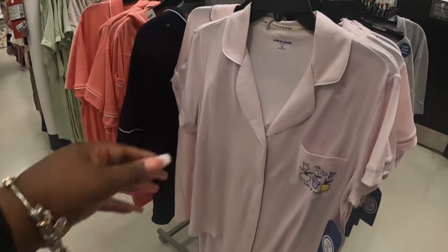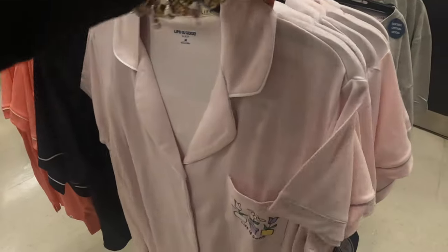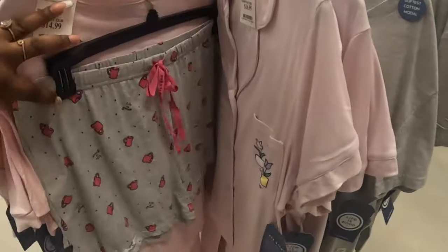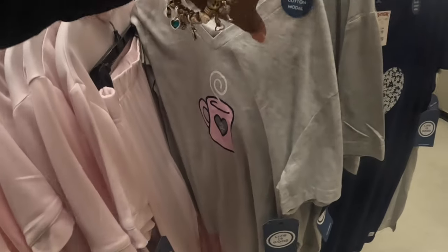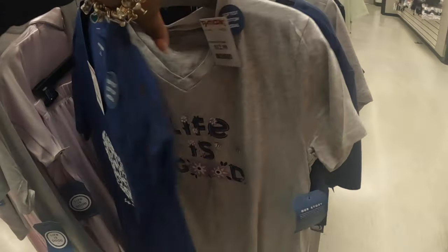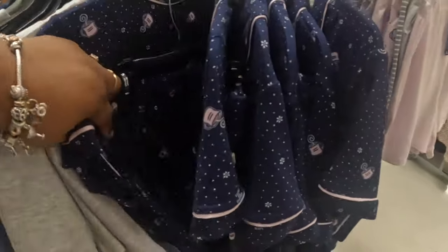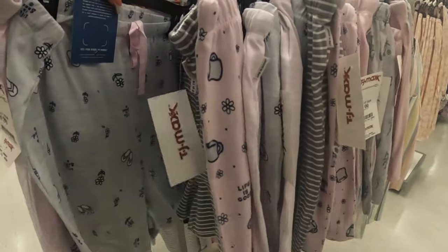Life is Good! They also have that one Life is Good and the coffee — Life is Good, these are $17. Essential Life is Good. And then they have the coffee cup with the pants, $13. Have a nice daisy — Life is Good. Life is Good and then the blue set, the shorts. These are $10, these are $10.